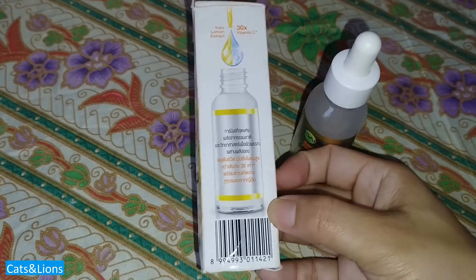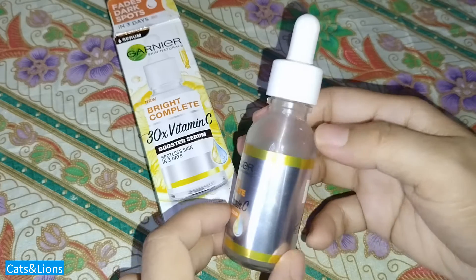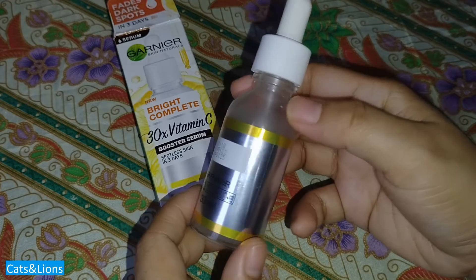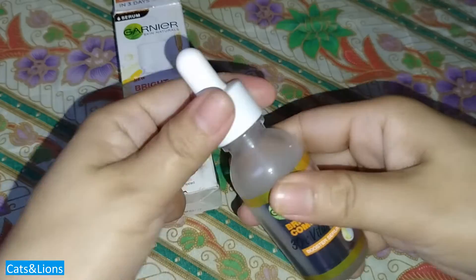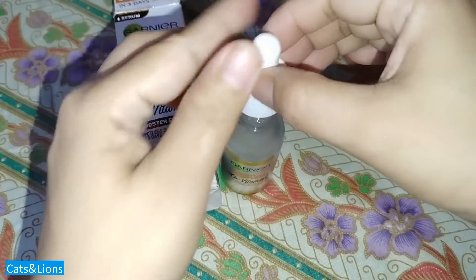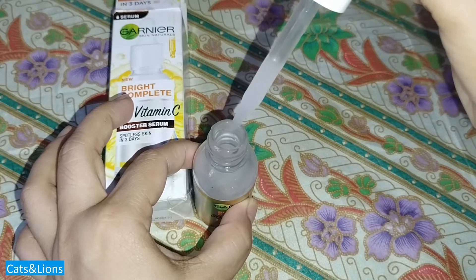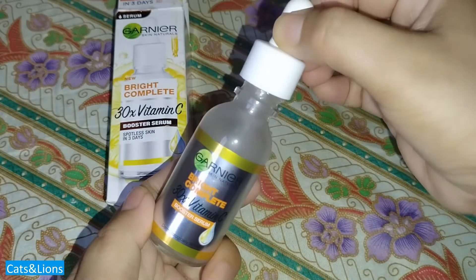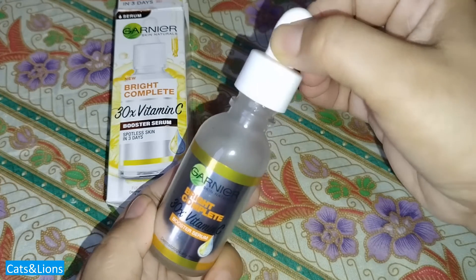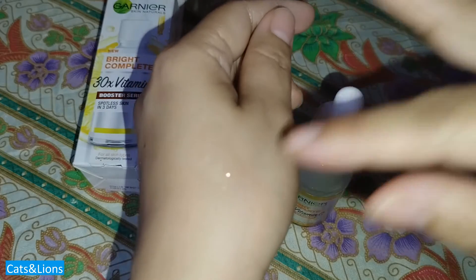The Garnier Vitamin C comes in a 30ml bottle in dropper form. The body is actually made of glass, so you definitely don't want to drop this — it will break. You can easily dispense the product. Since it's in a dropper format, I'd say it's not as serious-looking as the OLE product, but I like this one better just because it doesn't cause white hands.